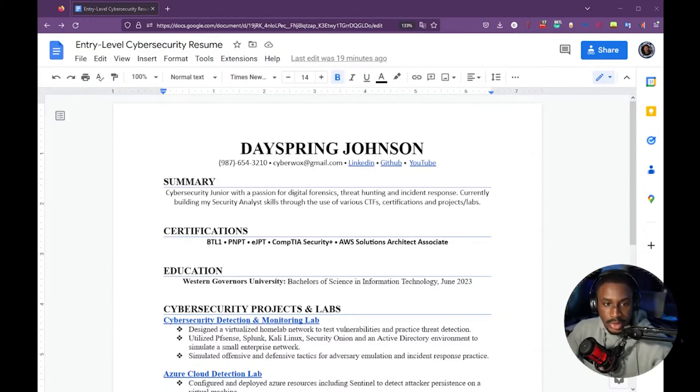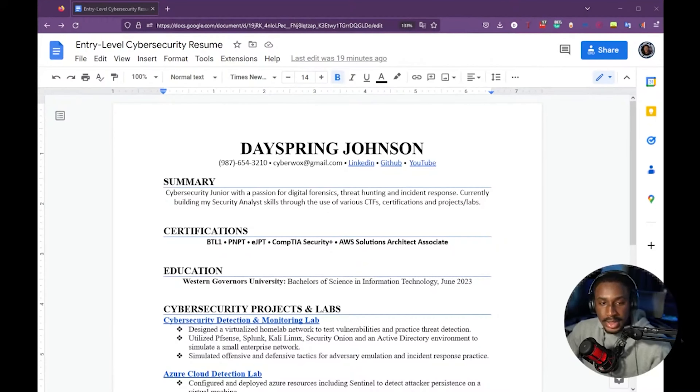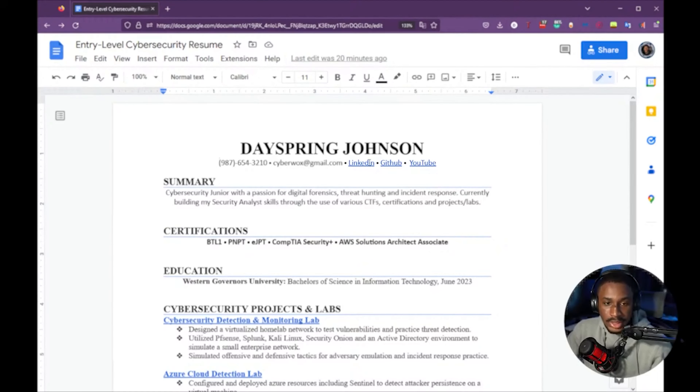So first of all, your name up here — I typically used my full name but I limited it to first and last name for convenience, since two names are a lot easier to remember. Then of course your phone number — this is a fake number — and your email, which is also not a real email.